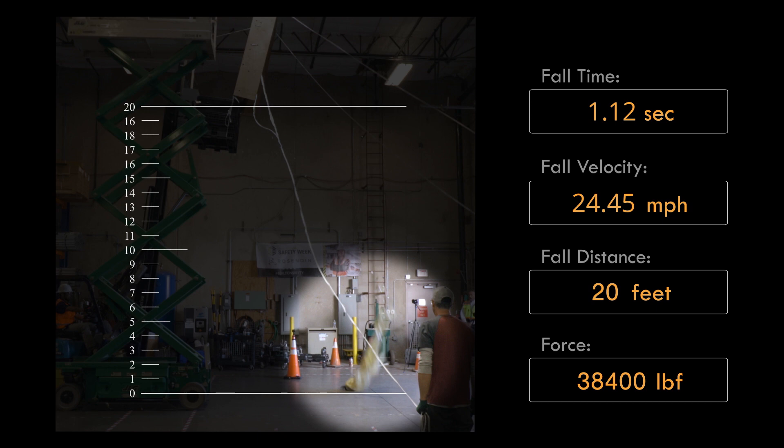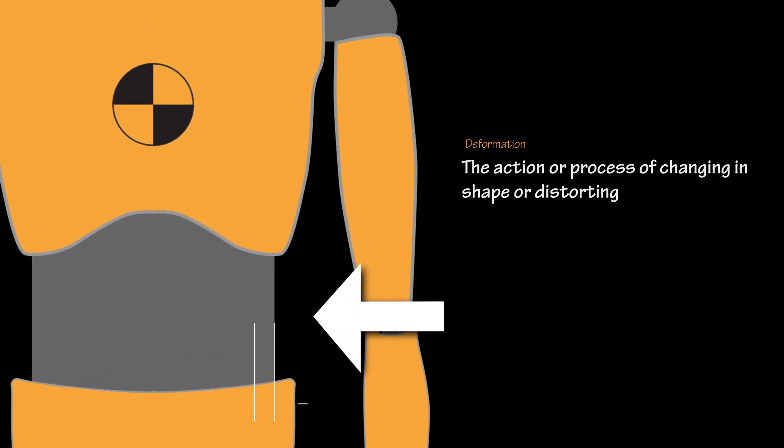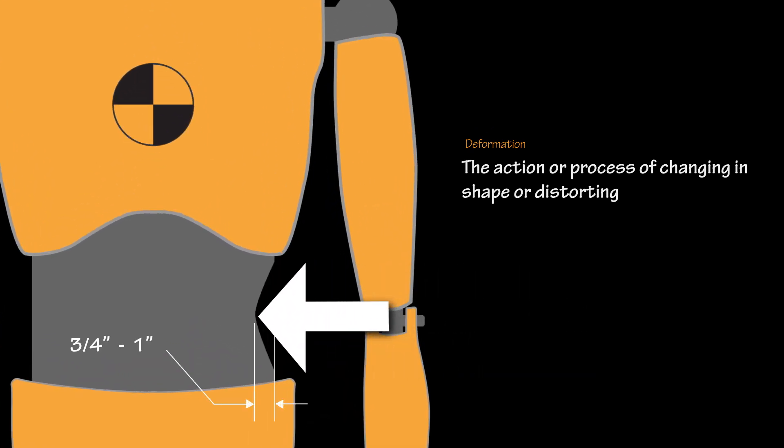With all that force upon impact, a human body experiences deformation — a change in shape — anywhere from three-quarters of an inch to an inch. When all the pressure is being applied onto a human, our bodies begin to squish. Within that change is where all that energy is being transferred from gravity to our body to the ground.